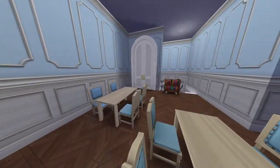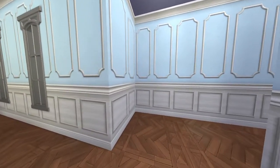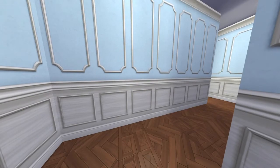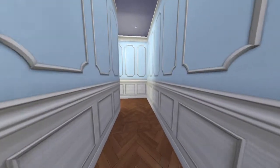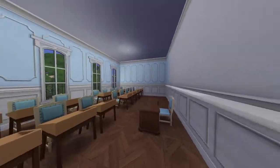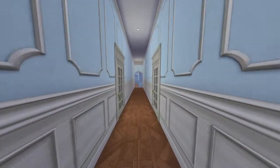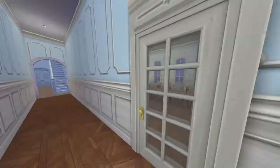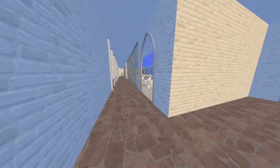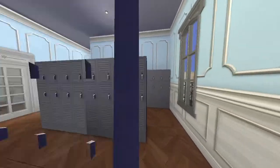Yeah, the chess tables are here. On the left side, this hallway leads to another set of classrooms — they're all the same. So on the upstairs level, let's go back in because there's another part of the school.